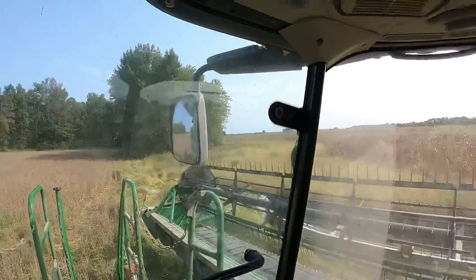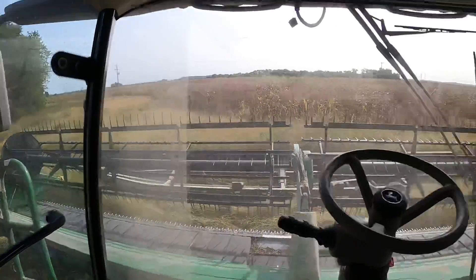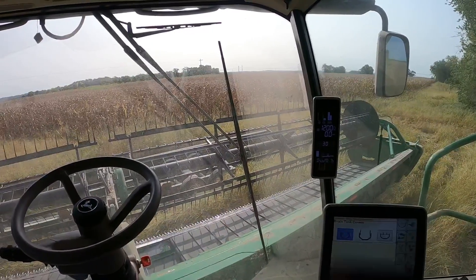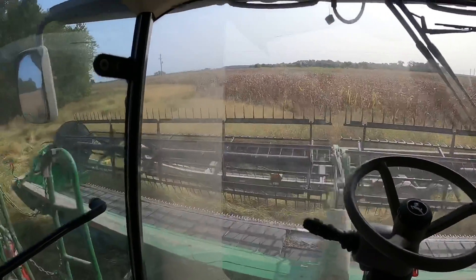It's still a little early but I need to cut a little bit so then I can look at the head, so I'm going to cut somewhere here and then open up this field a little bit so that we can get trucks in here, get them turned around and stuff. Better put the reel out. Alright, let's go cut something.